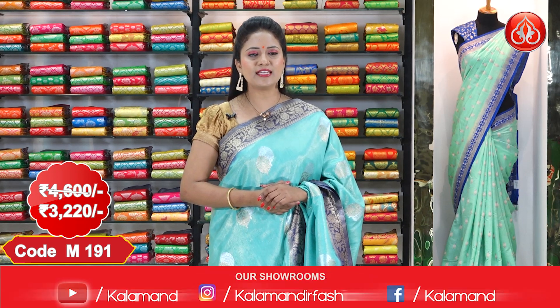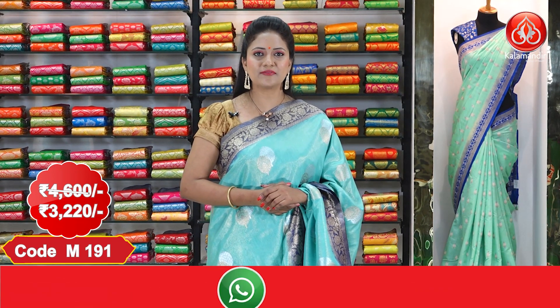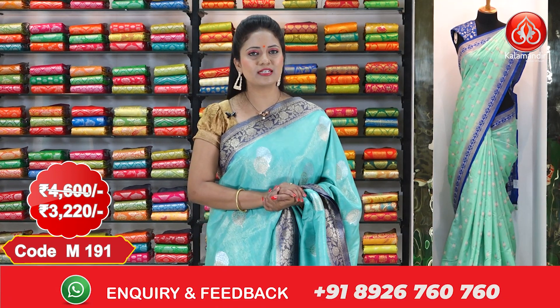While purchasing, if you are facing any issues, drop a message on our WhatsApp number 8926760760. Our customer support team will get back to you.